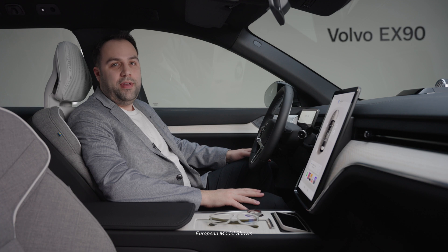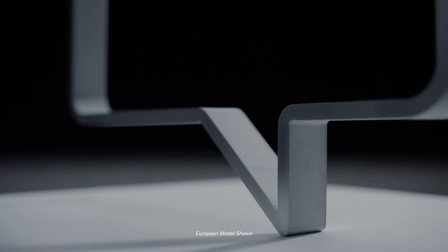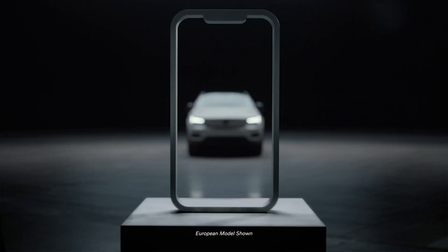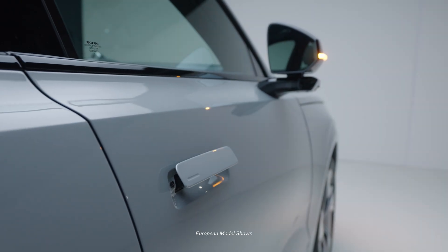The modern conveniences don't stop there. With added features like wireless phone charging and the Volvo Cars app, you can keep your phone charged on those long trips, precondition your car on a cold day, or even lock your car remotely if you've forgotten.